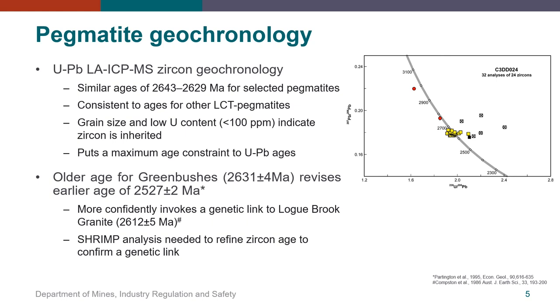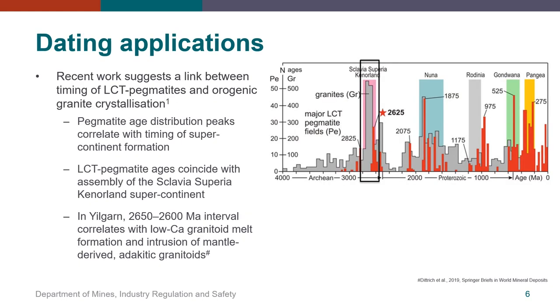However, SHRIMP analysis is required to refine the zircon age before a genetic link can be confirmed. Recent work has suggested a correlation between peak periods of pegmatite emplacement and increased crustal magmatism associated with cycles of supercontinent break-up and formation. The plot on the right shows a frequency distribution of pegmatite ages in major global pegmatite fields in red and granite ages in grey. The LCT pegmatite ages measured in the current study coincide with the assembly of the Slavica-Superior-Kenorland supercontinent. The red star denotes the similar age of the well-known giant Tanco in Canada and Bikita in Zimbabwe pegmatites. In the Yilgarn, the 2650–2600 Ma interval correlates with the formation of low-calcium granitoid melts accompanied with the intrusion of mantle-derived adakitic granitoids.